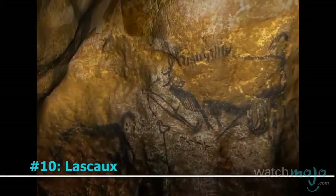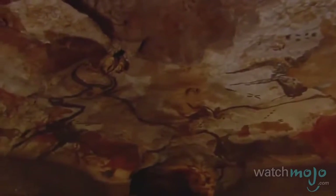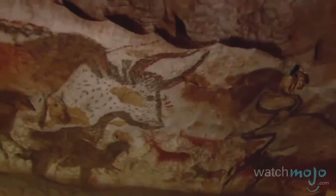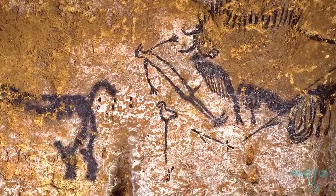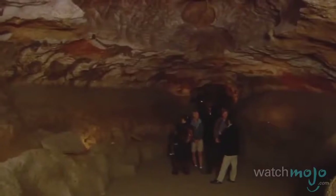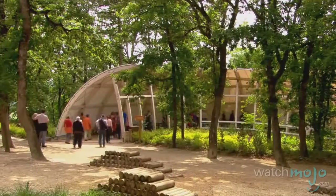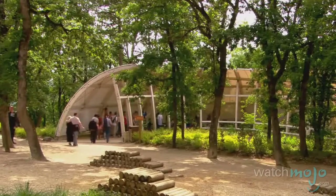Number 10: Lascaux. Found close to the village of Montignac in southwestern France, these caves showcase paintings from the late Stone Age and are estimated to be over 17,000 years old. The subjects of the paintings range from animals like deer and horses to humans and varied symbols. The caves were briefly open to the public in the mid-40s following their discovery, but this, along with environmental factors, quickly took their toll. Now wannabe cave explorers can visit the facsimile that's been constructed for their viewing pleasure.